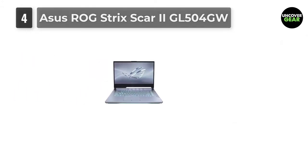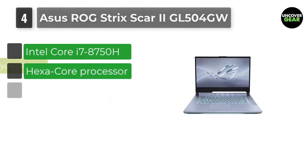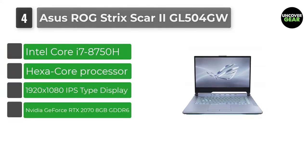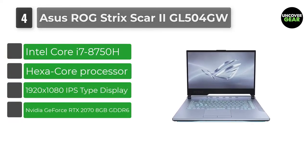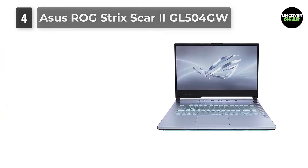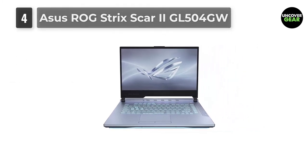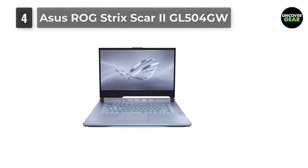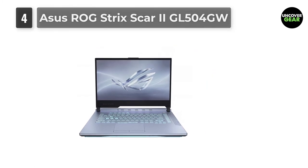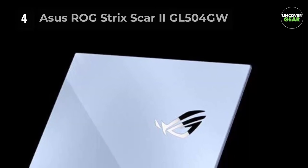Number 4: Asus ROG Strix Scar 2 GL504GW. ROG stands for Republic of Gamers and is the gaming line of products from Asus. This means these computers are great for nearly any performance-intensive task. These laptops come with a ton of ports, so you won't need to spend extra on accessories just to plug your mixers or USB microphones into them.